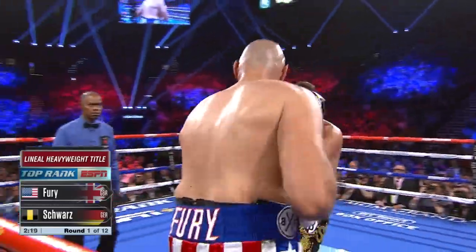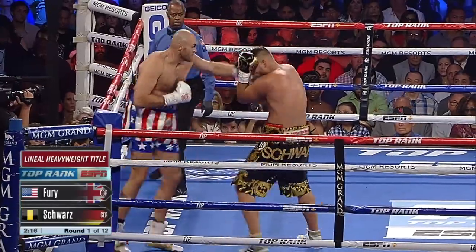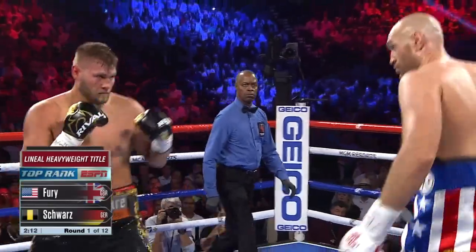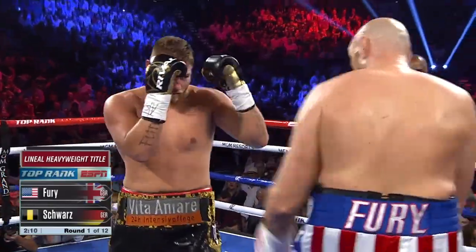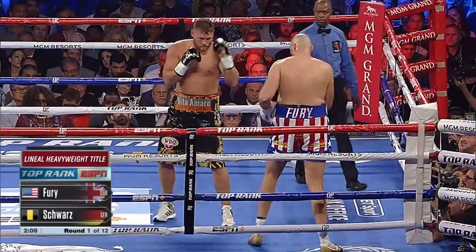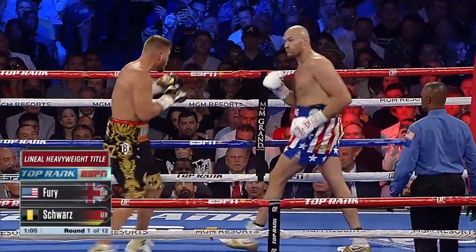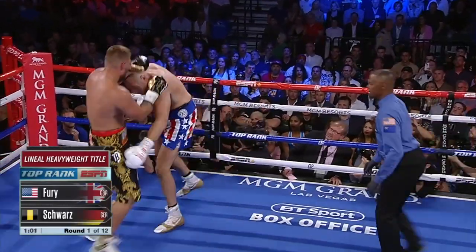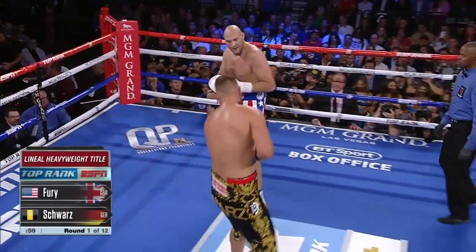I like the jab to the body from Tyson Fury. I like how effortless it is — nicest move, quick with a shot right there in between, good fast hands by Tom Schwartz. Constant movement, the ability with that jab, 85-inch reach. Schwartz tries to close the gap and drive down a right hand.